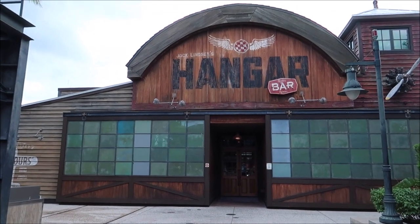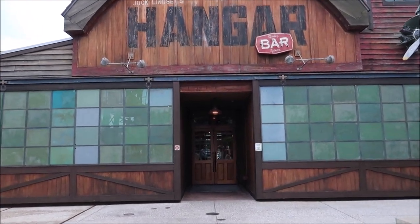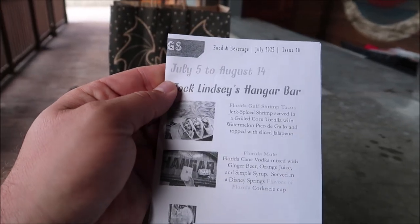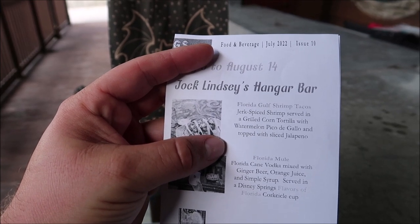The shrimp tacos are calling my name. They also have a deluxe burger I want to try — new burgers named after the parking garages here. They have an orange garage burger and a lime garage burger and I'm so excited just because of the names. Alright, here we are — Jock Lindsey's Hangar Bar, time for some shrimp tacos.